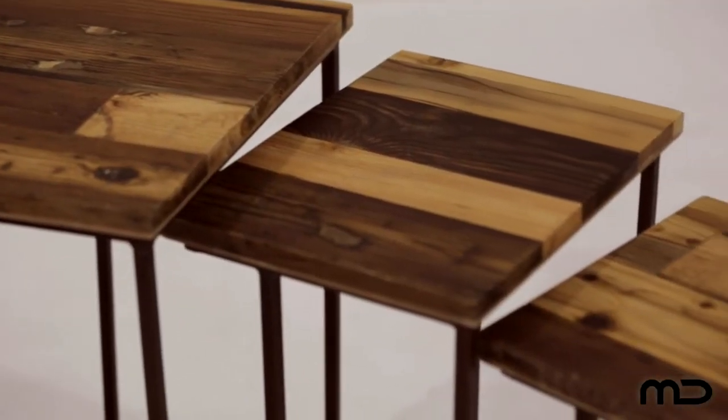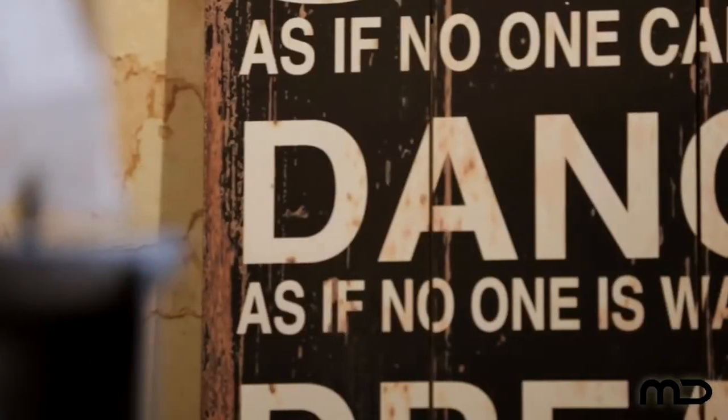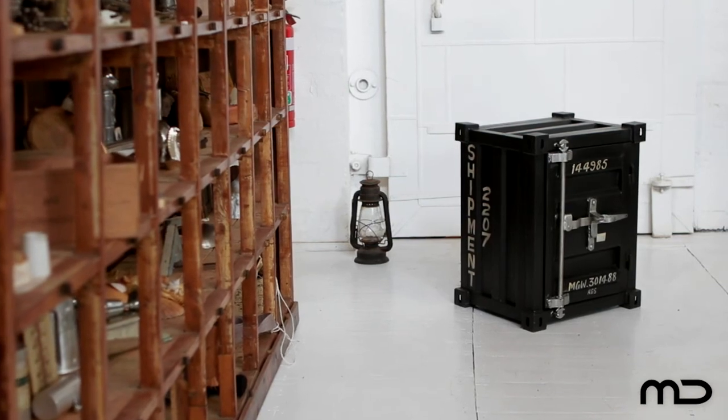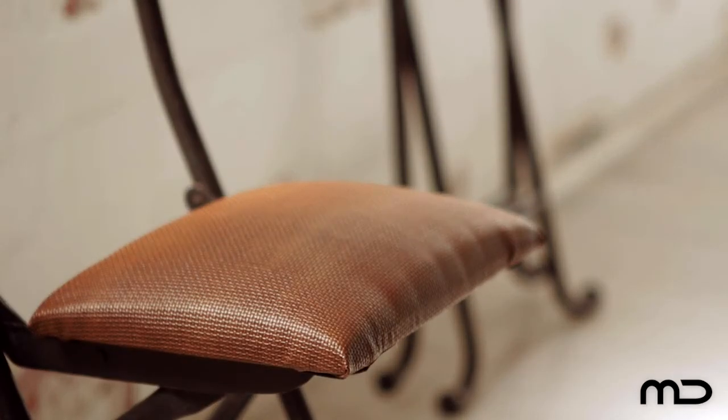Industrial style is all about embracing the time-worn with a vibrant 21st century sensibility. Juxtapose the old with the new and break rigid style rules with a design furniture piece that can transform a room from predictable to eclectic.